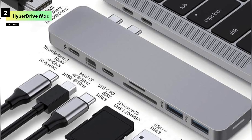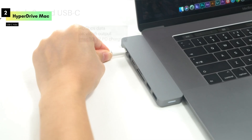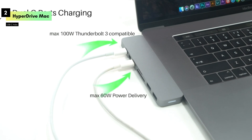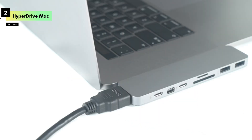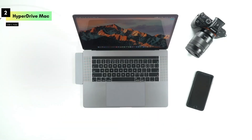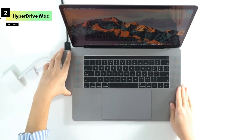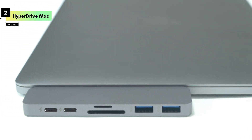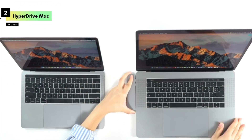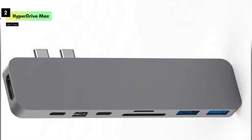Number 2: The Hyperdrive Mac USB-C Hub Adapter, an essential multi-port hub designed to expand the connectivity options for your MacBook Pro or MacBook Air. First, let's talk about design. The Hyperdrive USB-C Hub sports a sleek, gray aluminum finish that perfectly matches your MacBook's aesthetic. Its compact and lightweight design makes it easy to carry, ensuring you have all the ports you need on the go. This 8-in-2 hub includes a Thunderbolt 3 port that supports 100W power delivery, allowing you to charge your MacBook while using the hub's other ports, with data transfer speeds up to 40Gbps and 5K video output.